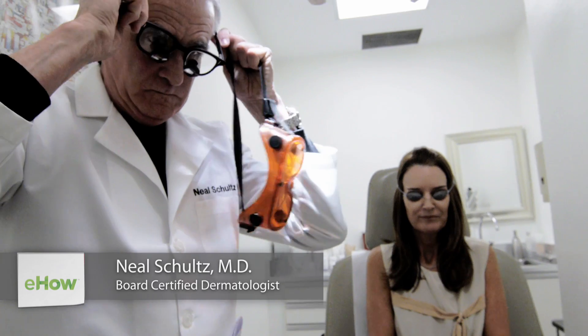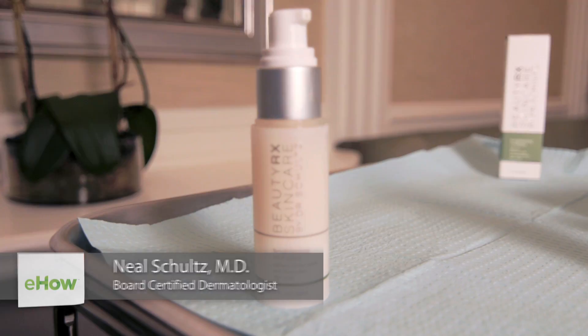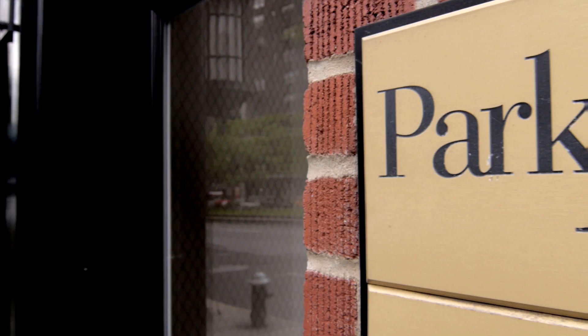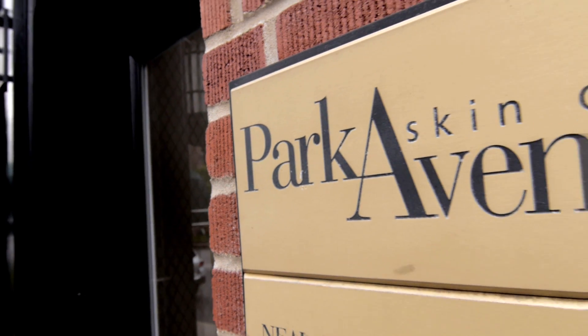Hi, I'm Dr. Neal Schultz, host of DermTV, creator and founder of BeautyRx Skincare, and today I'm speaking to you from my office in Manhattan about dark skin from scratching, which actually is a very important subject because it's so common.